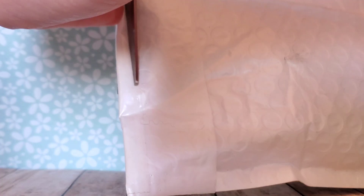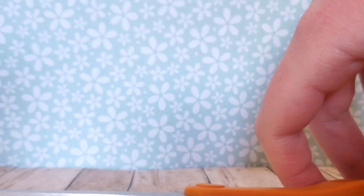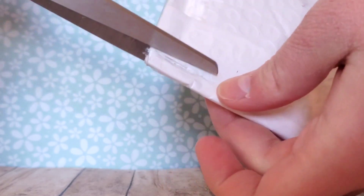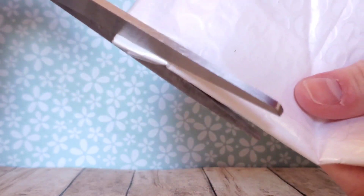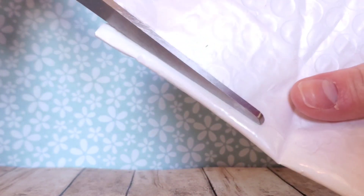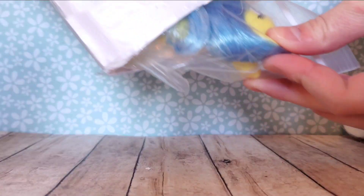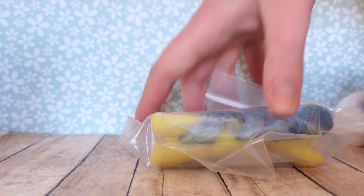My scissors are not cutting through this. I'm going to need different scissors.